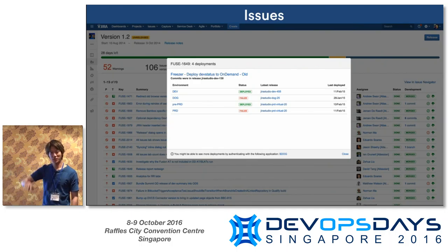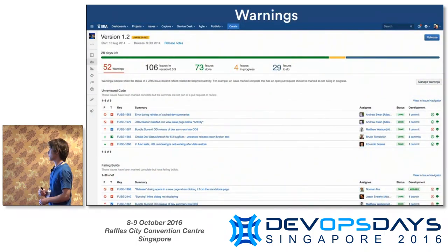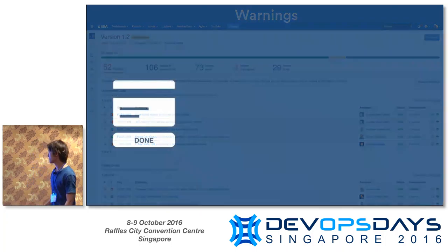You can click into these and get even more information without having to click out to another tool. In this example, clicking the cloud icon on the right shows all the deployments, the environments they've gone through, and their statuses. But with 73 issues, going through and checking them line by line all the time is still a lot of work.